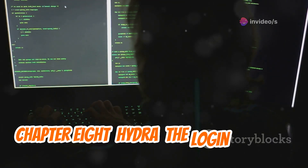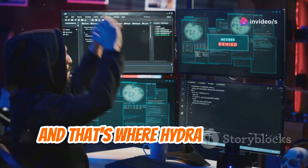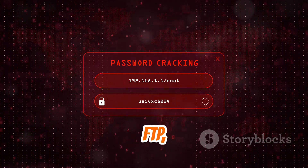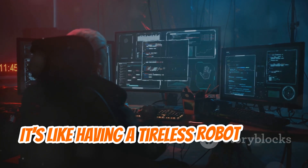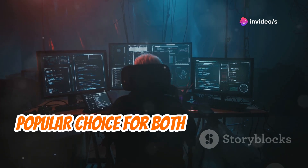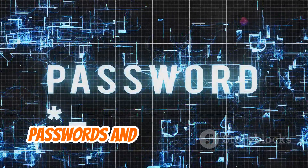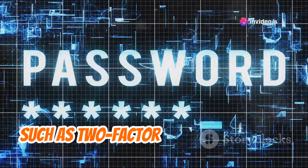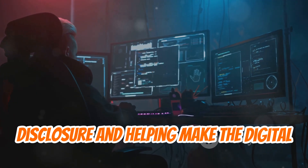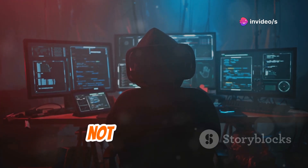Hydra is the login guardian. Brute-forcing login credentials is a common attack vector, and Hydra is designed to test the strength of passwords by attempting different combinations against various services like SSH, FTP, and more. Its speed and efficiency make it a popular choice for both attackers and defenders. Security professionals use it to identify weak passwords and implement stronger authentication measures, such as two-factor authentication or limiting login attempts.